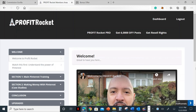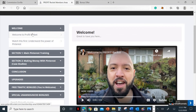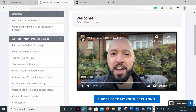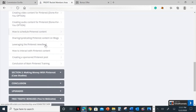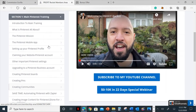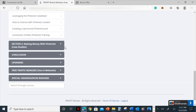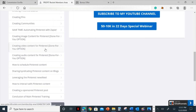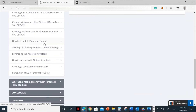Now I'm here inside the members area of Profit Rocket. There's a ton of information and content in this platform. There's a welcome section, and section one is the main Pinterest training — you get all this content here. Look at that — there's so much for you guys to learn from it, and it's worth it. It's going to talk about Pinterest and its techniques to ensure you earn money from this training module.